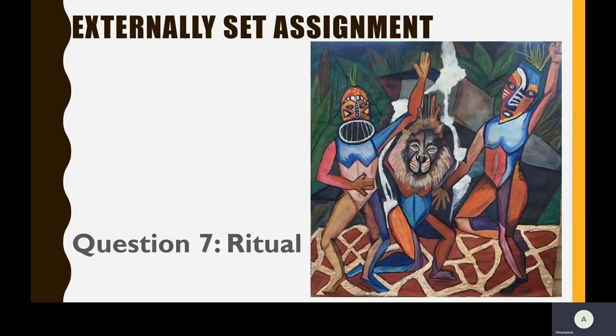The externally set assignment, when you get an exam paper, will result in a final outcome like this one, which is in response to the question of ritual.